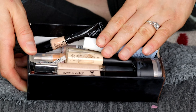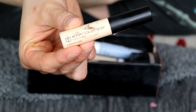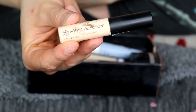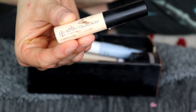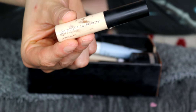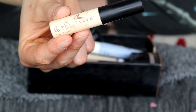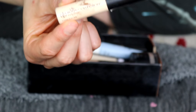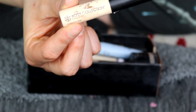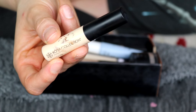Alright, so these are the concealers I'm not keeping. This is the Body Collection Concealer in Fair — I loved using this for a while, but the liquid inside has completely separated and it doesn't apply as well as it used to. It's good for light coverage under the eyes or mixed with a colour corrector, but since it's completely separated now it's going in the bin.